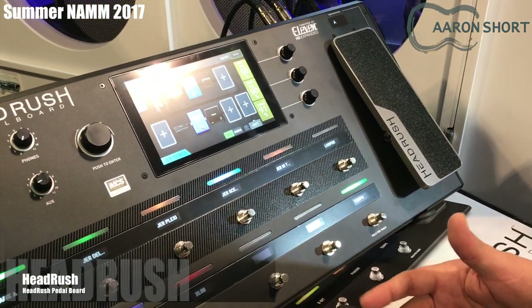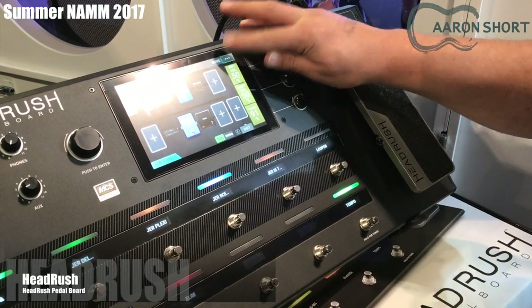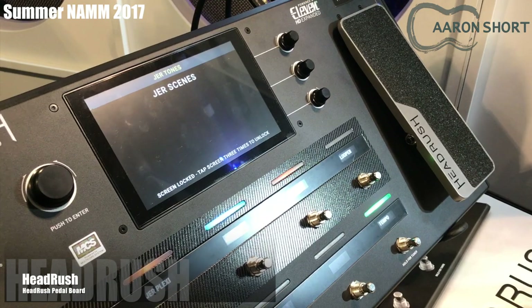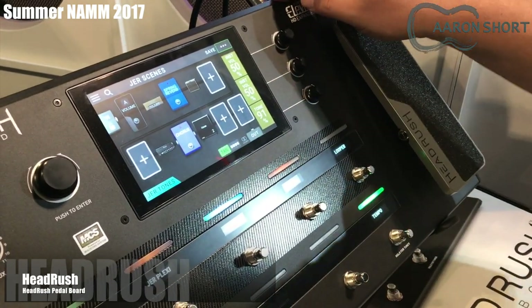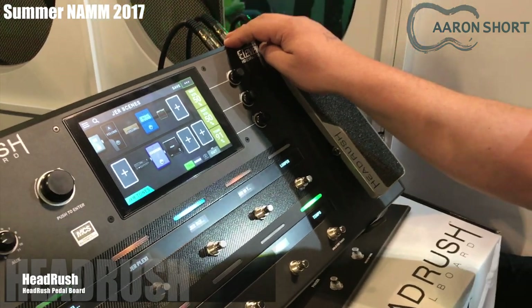Just one more way to work with HeadRush. We've also introduced padding to the pedal, plus lock screens where you can lock your screen to keep people from tampering with it — and all kinds of other fun stuff. NAMM 2017, the HeadRush Pedalboard.